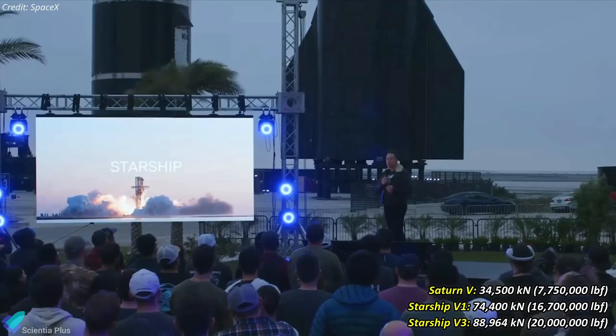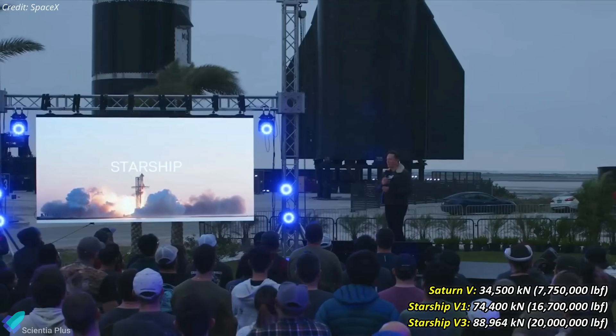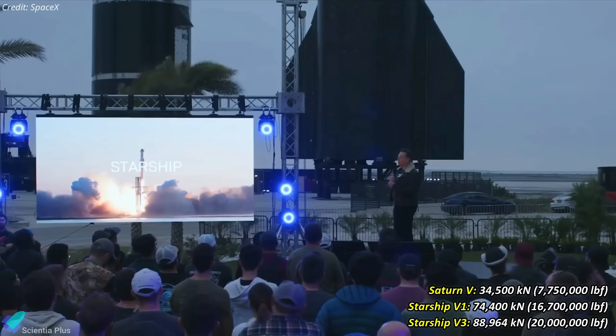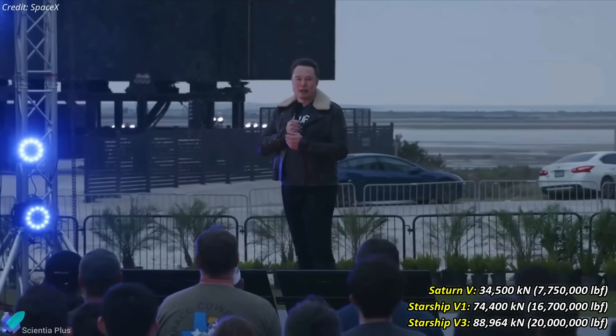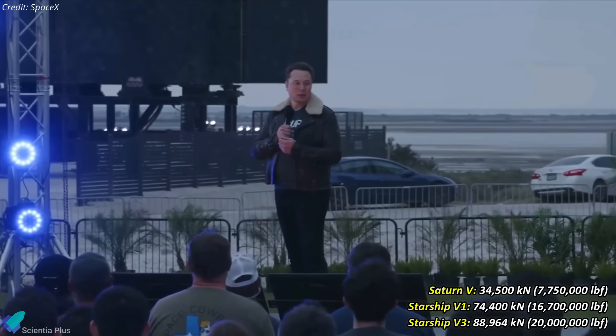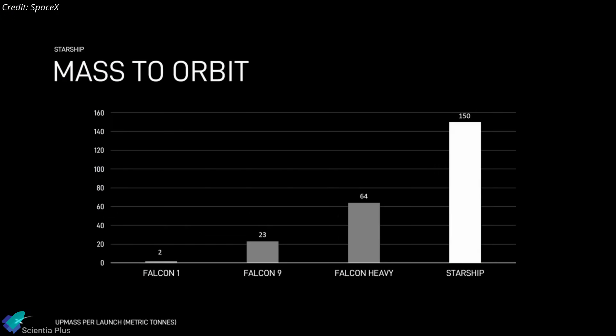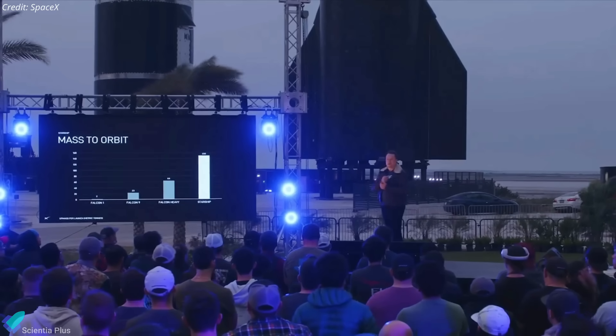Musk stated: "The Starship is more than twice the thrust of a Saturn V. With some upgrades down the road, it'll actually be probably over 20 million pounds of thrust, and Saturn V is seven and a half — so it'll end up being three times the thrust of Saturn V. The mass-to-orbit ultimately of Starship will be more than a thousand times greater than mass-to-orbit currently."